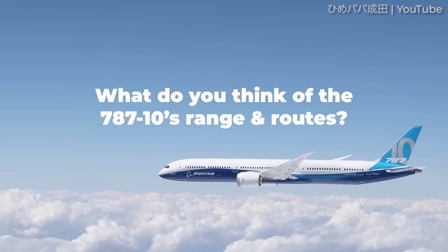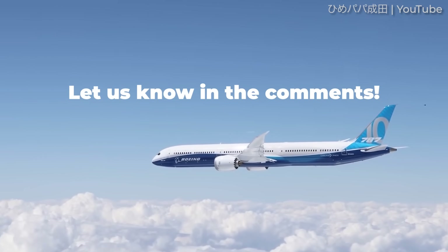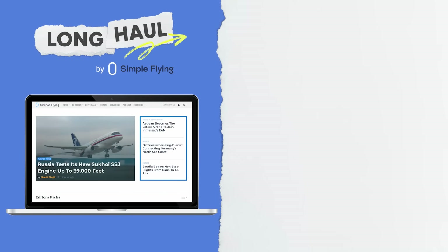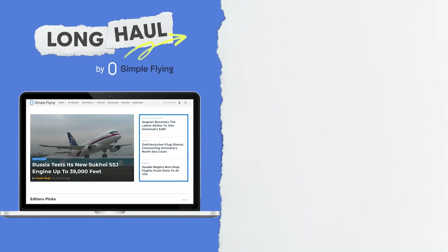But what do you think? Is range really an issue for the 787-10? Let us know your thoughts by leaving a comment. Simple Flying publishes over 150 articles every week. If you're looking for the latest aviation news and insights, visit simpleflying.com.